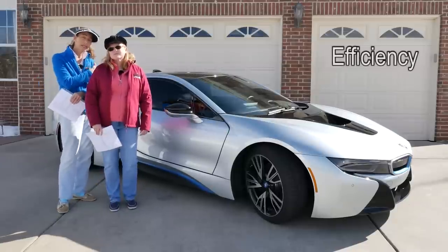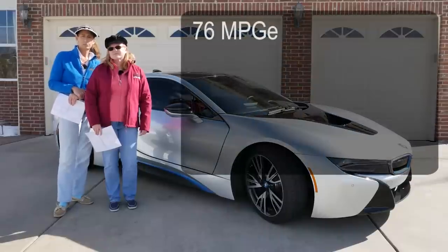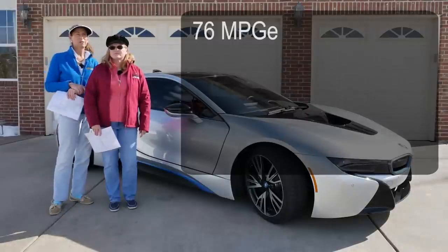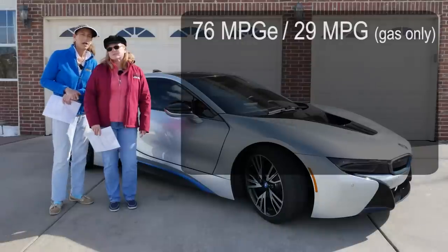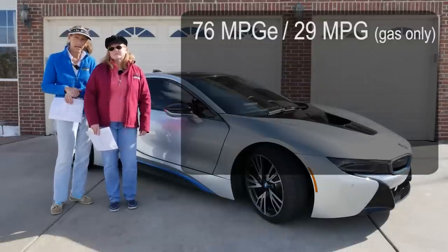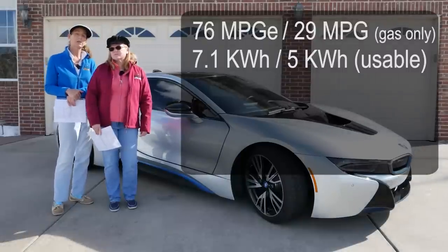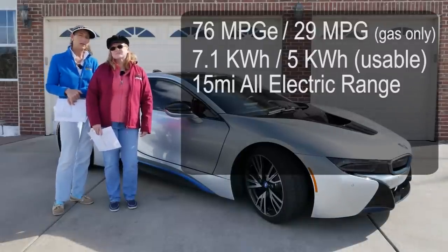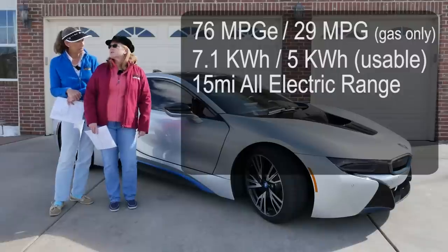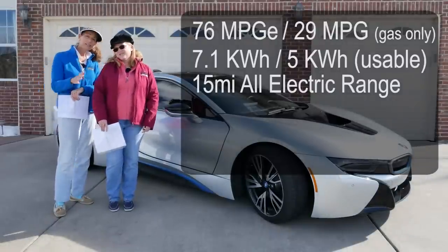The next thing I'd like to cover is the efficiency and charging versus gas, because this car is a hybrid. The EPA says it gets about 76 miles per gallon equivalent. In sport mode on just the engine you can see somewhere between 29 and 30 miles per gallon, which is quite good for a car with this performance. Part of that is because the car is actually pretty light. It has a very small battery — only 7.1 kilowatt hours, of which about five or so is really useful — and we only get about a 15-mile electric range. We've seen it go as high as 19 miles, so it fluctuates a bit.